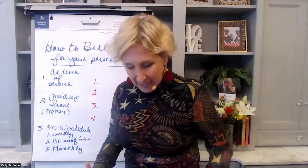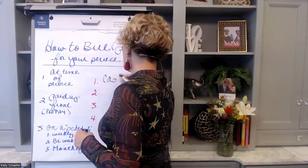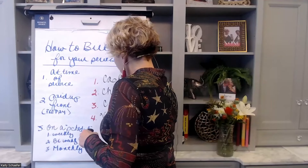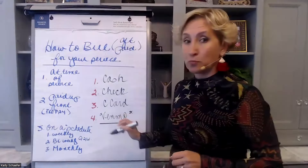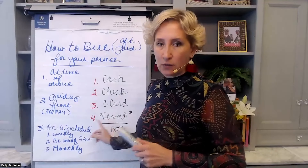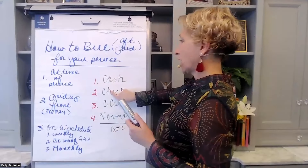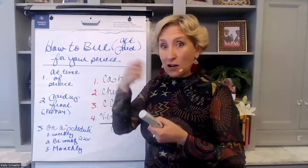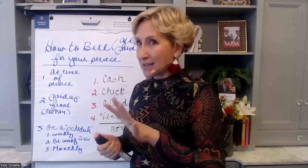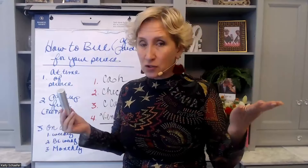Now, the way that you physically take payment — there are four ways: cash, check, credit card, and Venmo. But if you use Venmo, you must consider that to be legit, you need to have a business Venmo account — it should not be a personal Venmo account. So if you're doing it at time of service, you can get cash when you're there, they can give you a check when you show up, or you can also run a credit card there. Taking credit cards over your cell phone is so easy now.